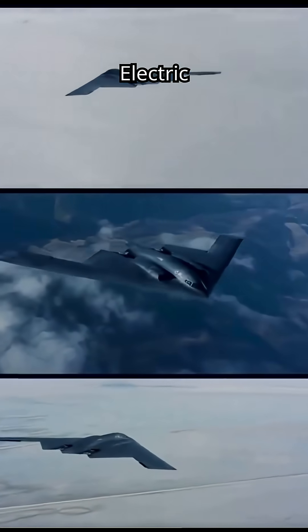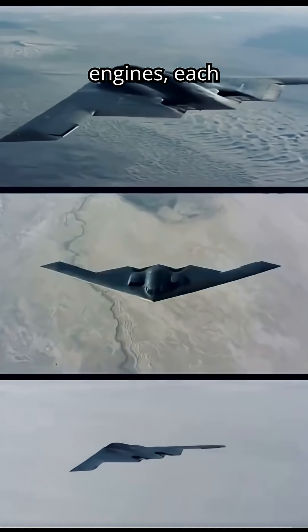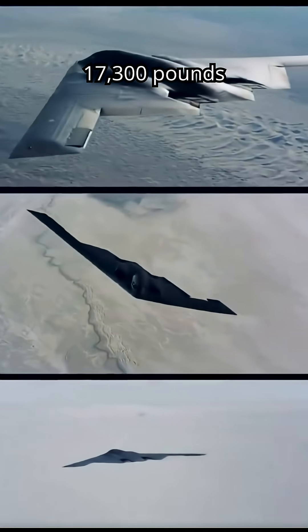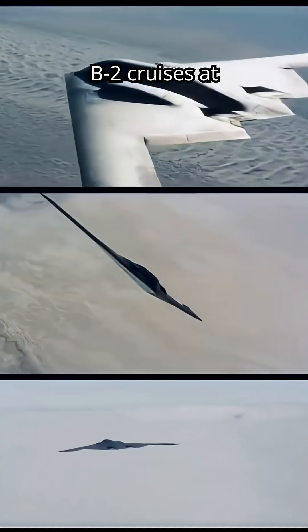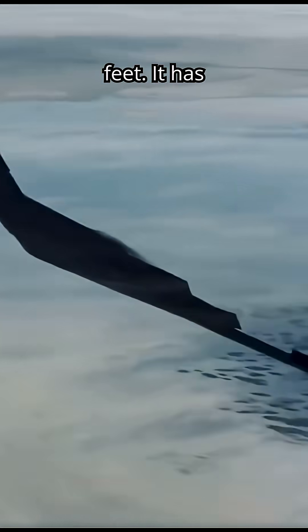Powered by four General Electric F-118-GE-100 turbofan engines, each producing 17,300 pounds of thrust, the B-2 cruises at high subsonic speeds and can operate at altitudes up to 50,000 feet.